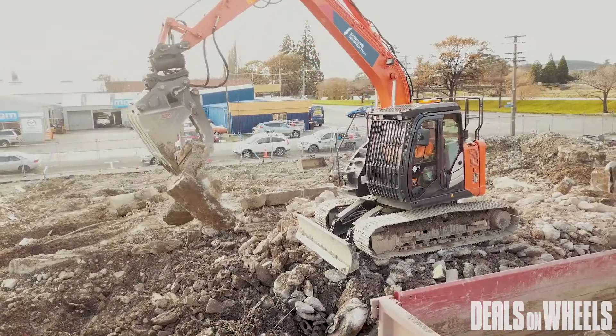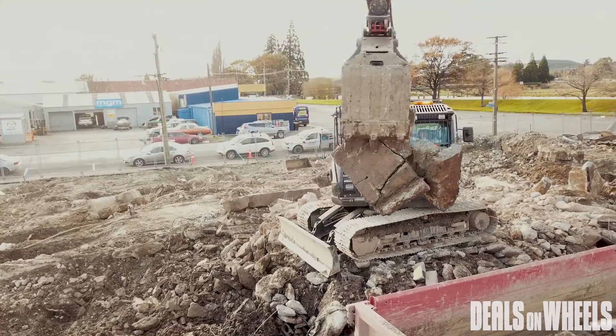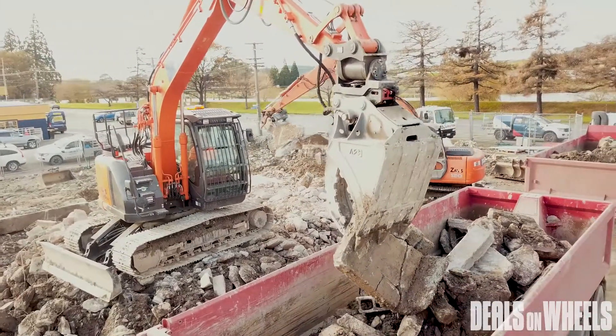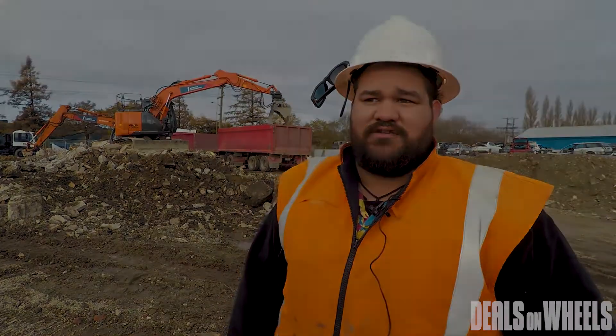Johnstone Construction have been in the construction of fuel stations for the past 30 years. They've built fuel stations and done civil works from all the way up north and all the way down south and all across the country. They specialise in fuel stations, civil works, and project management. If you want any more information, head to our website johnstoneconstruction.co.nz.